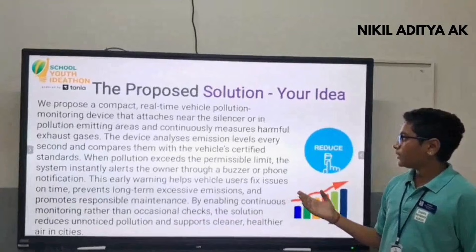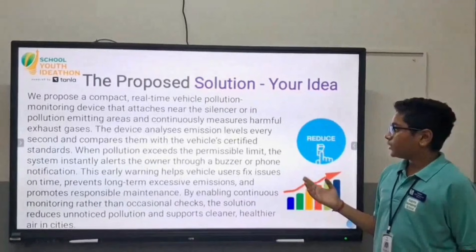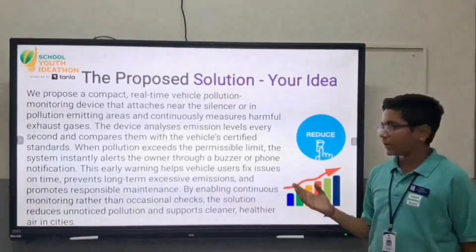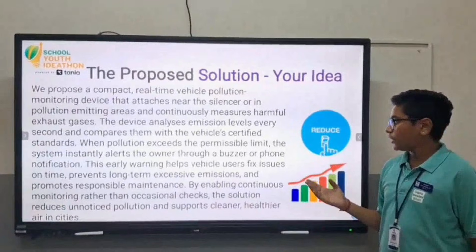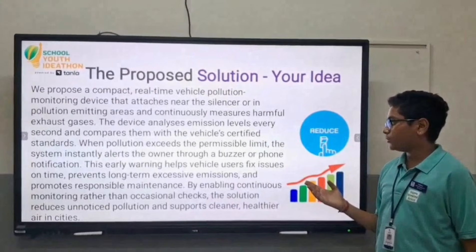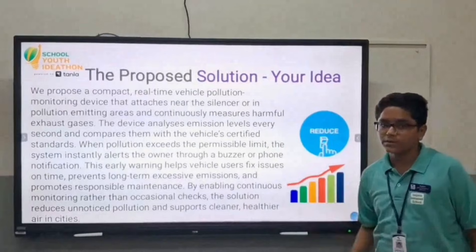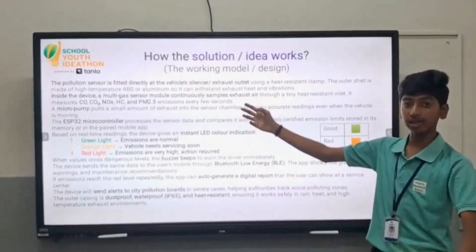We propose a compact real-time vehicle pollution monitoring device. The device analyzes the emission levels every second and compares them with the vehicle's electric sensors. When the pollution exits the permissible limit, the system instantly alerts the owner through a buzzer or a phone notification. The pollution sensor is fitted directly in the vehicle's exhaust or silencer.